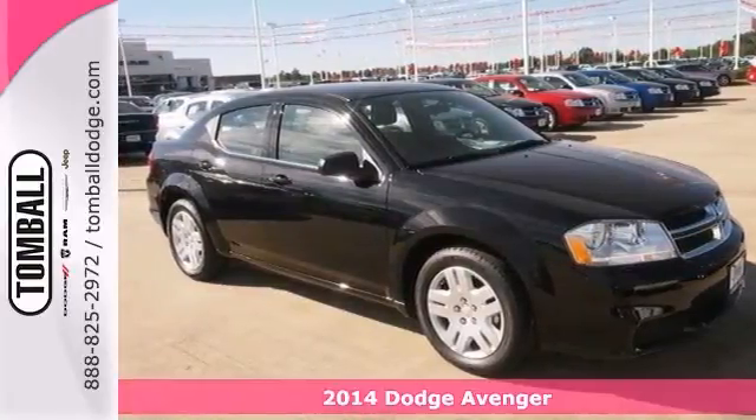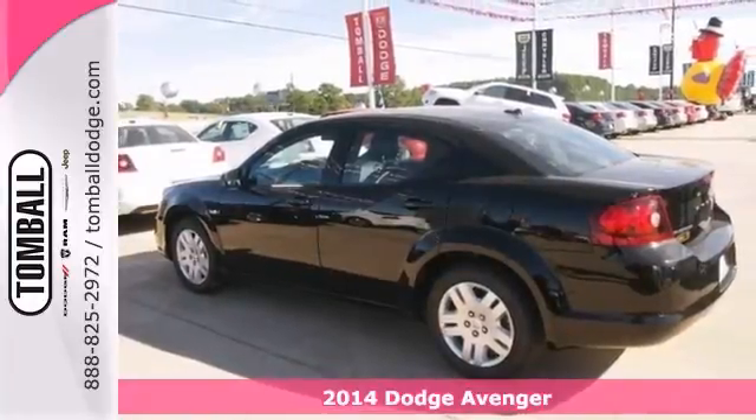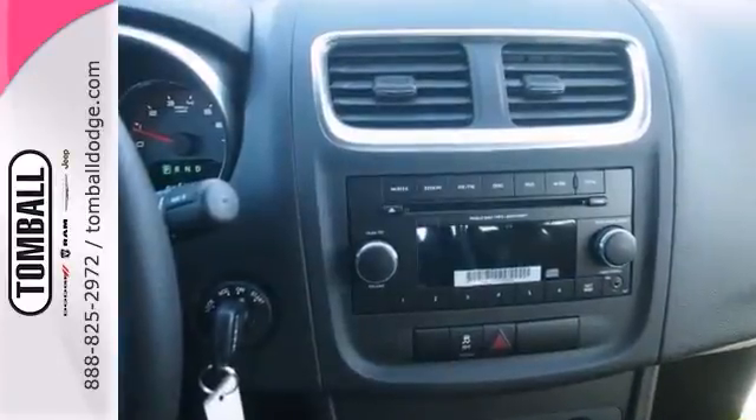You shouldn't let this 2014 Dodge Avenger SE drive away without you being in it. It has features like keyless entry, a CD player, and an auxiliary audio input.